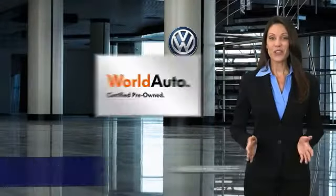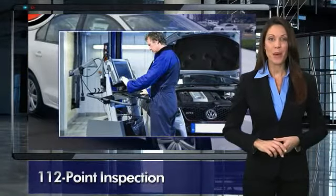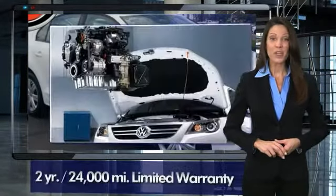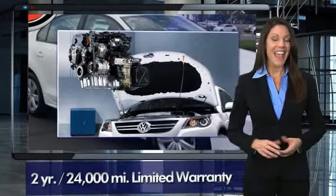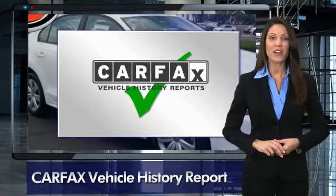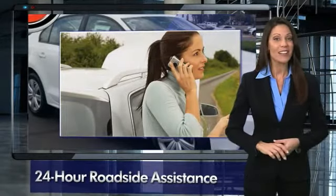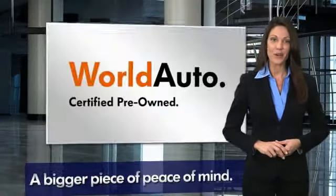Every certified pre-owned Volkswagen comes with a two-year or 24,000-mile bumper-to-bumper limited warranty, 24-hour roadside assistance, and peace of mind knowing that it passed a comprehensive 112-point inspection. That's three major reasons to go out and buy yourself a certified pre-owned Volkswagen.